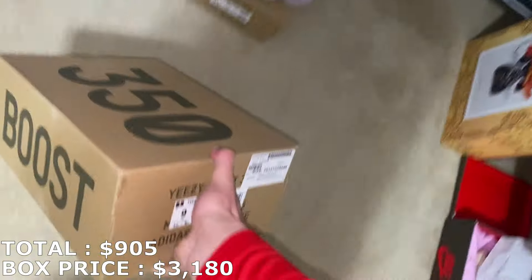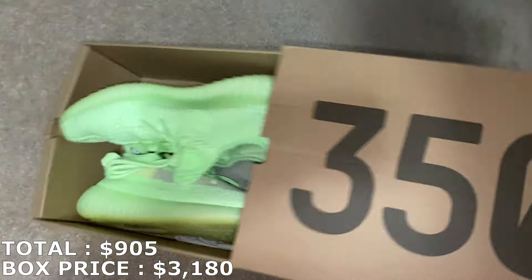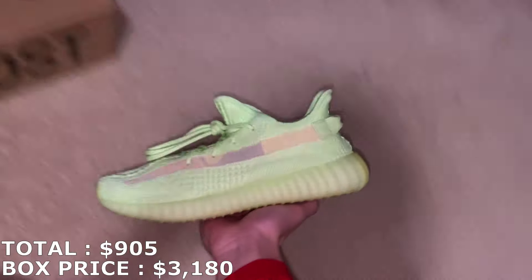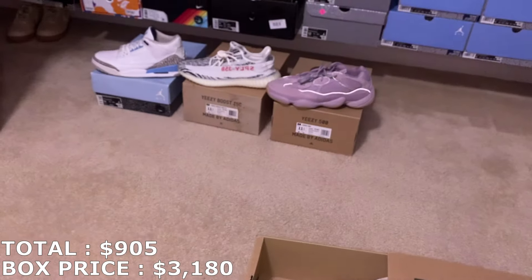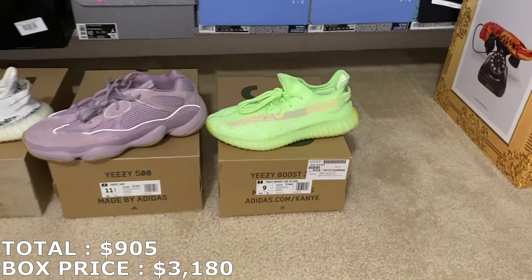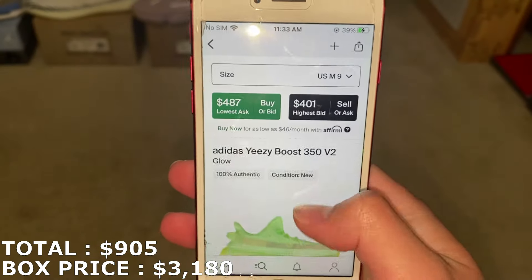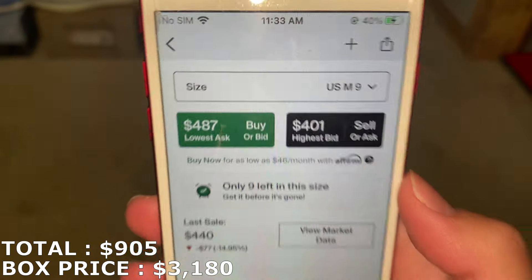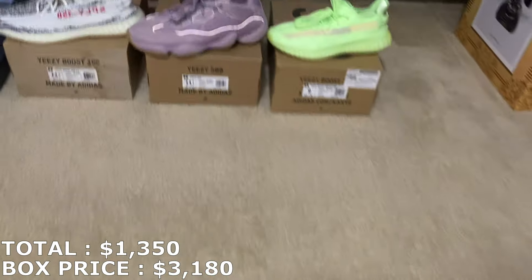Here's the last Yeezy from the first box — the Yeezy 350 in a size 9. It's gonna be the Glow colorway. I've actually gotten this once in the past and it took forever to sell, but still a good shoe. In size 9, I'm going to mark it a little under ask. Last sell was $440, so I'll mark it at $440 — adding five to make it an even $1,350 with these four shoes so far.